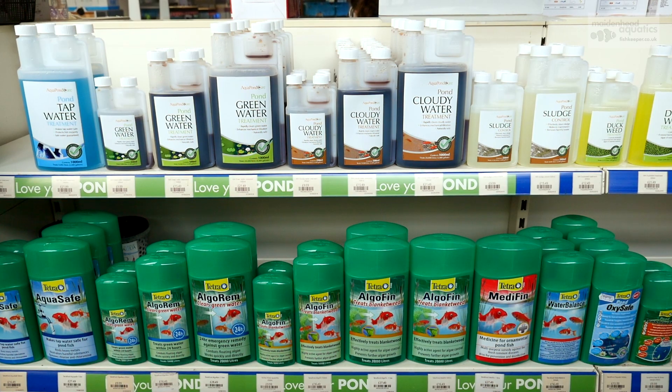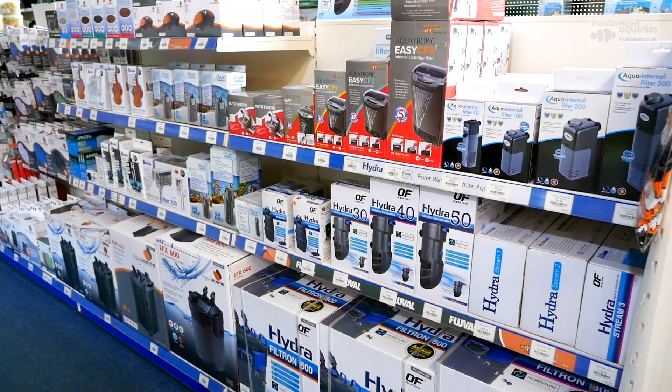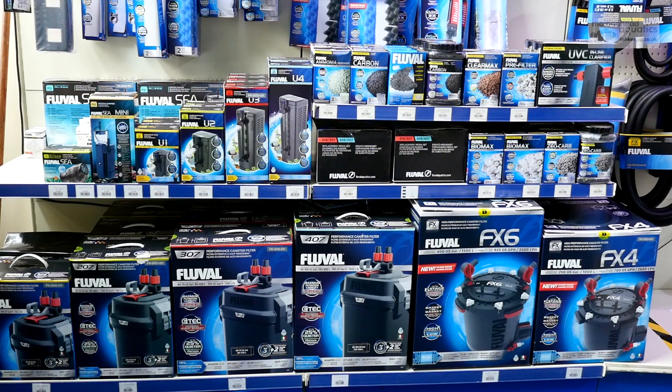Whether you have an aquarium or an outdoor pond, our dry-goods section has you covered, with an extensive range of foods, equipment, and more.